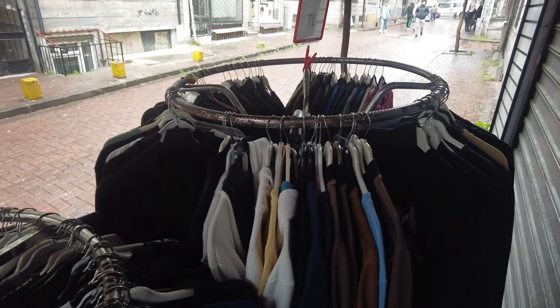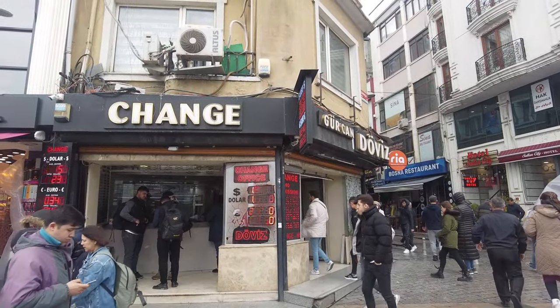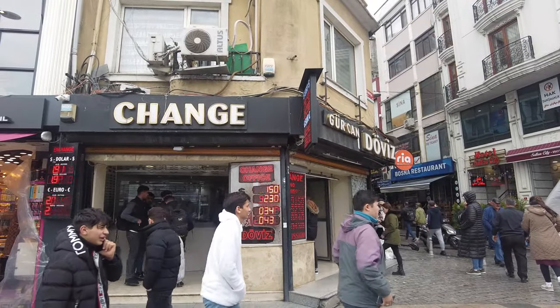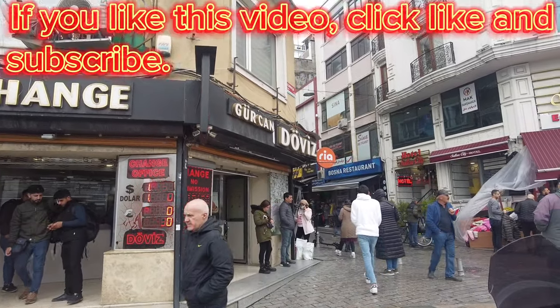It's raining outside right now. So just one block away from the mall, you can see it's 191.50 lira. And that mall was offering 188 for a US dollar — big difference.